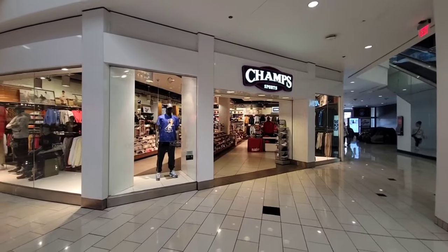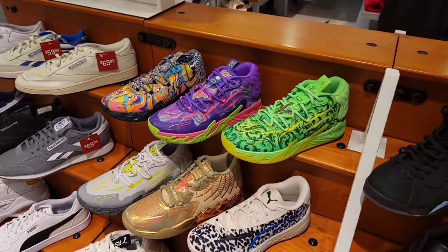Pretty decent selection here at JD Sports in Glendale Galleria. Give me your thoughts and opinions on what you saw — some markdowns, different prices at different locations, but overall a pretty good experience. Let me know if there's something you'd grab — new balances, Nikes. Let's go inside Champ Sports and see what's there.